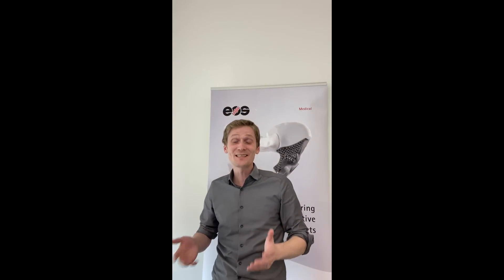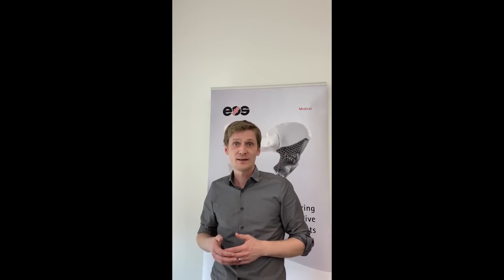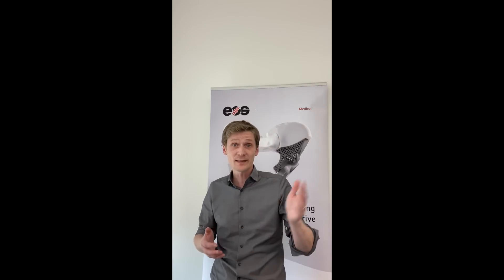Thanks for watching this video about boosting part performance with metal 3D printing. If you liked it, please click the like button and subscribe to our channel. For more information about webinars and educational content from EOS, check the links in the description box below. As always, we would love to hear your feedback in the comments. See you soon and goodbye.